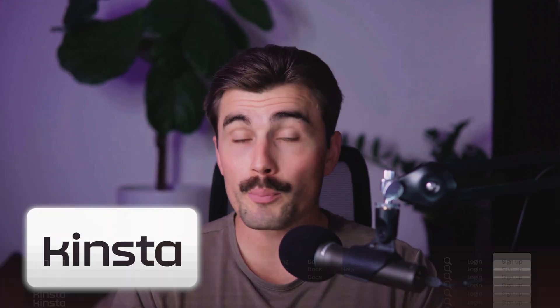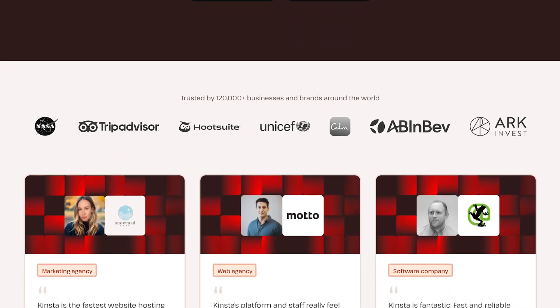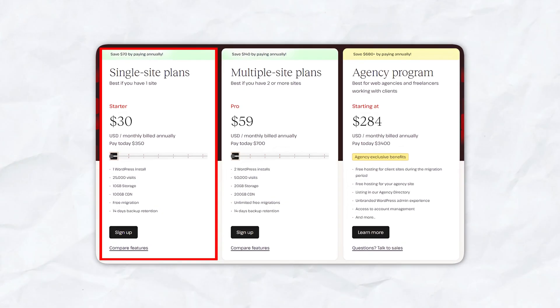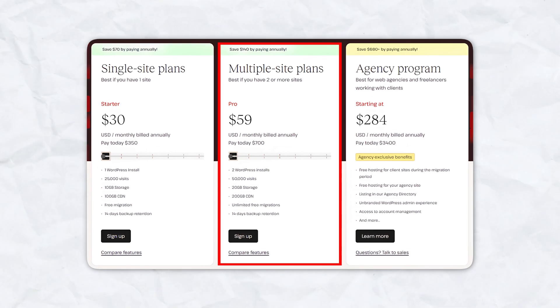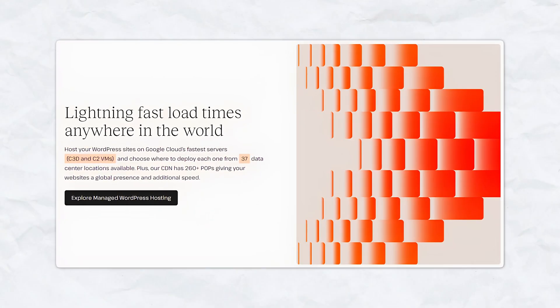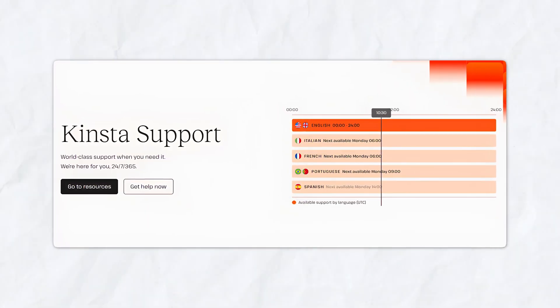Last but not least, we have Kinsta, a premium WordPress hosting provider. While Kinsta is not the cheapest option, it offers top-tier performance for WordPress websites. If you're planning on building a high-traffic site or an e-commerce store, Kinsta is definitely worth considering. Kinsta's starter plan costs $30 per month, which includes one WordPress install, 10 gigabytes of storage, and 100 gigabytes of CDN. Their pro plan is $59 per month and offers two WordPress installs, 20 gigabytes of storage, and 200 gigabytes of CDN. Kinsta's performance is excellent thanks to its Google Cloud infrastructure, and their customer support provides 24/7 help from WordPress experts.